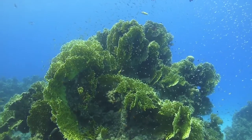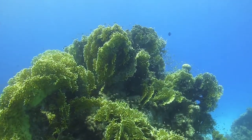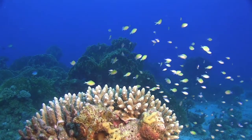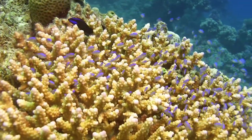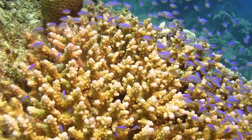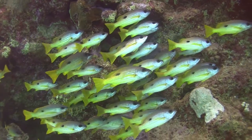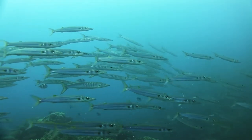Coral fish are often small and brightly coloured, and this makes them easy prey for their enemies. At the slightest danger, they flee and hide among the coral formations. But even larger fish that live in schools don't venture too far from the reef, because danger comes from all directions.